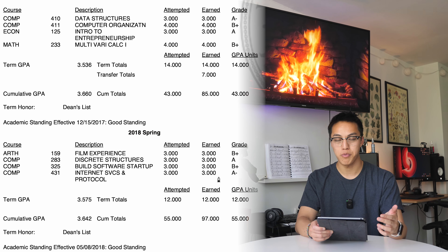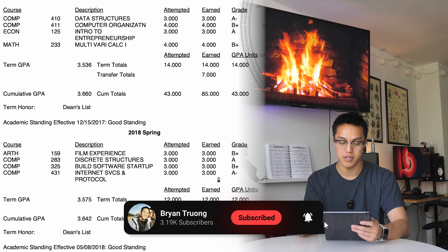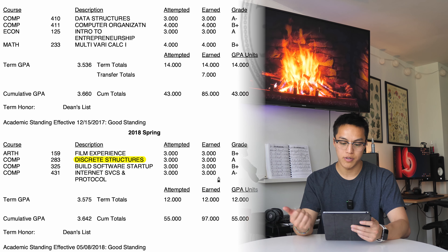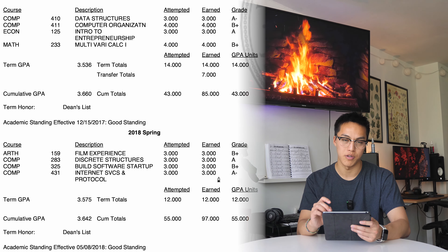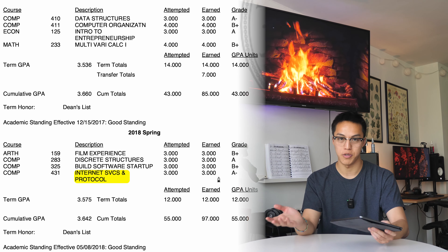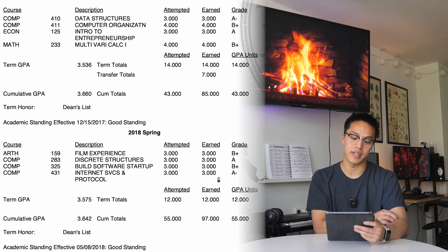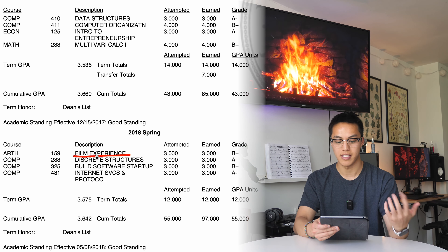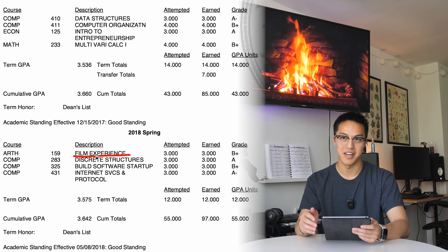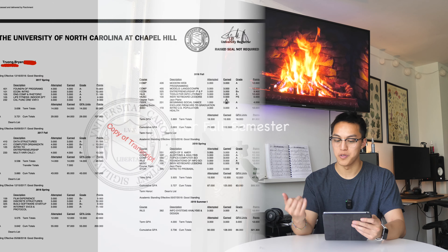Sophomore spring I started getting deeper into the major. Discrete Structures is essentially discrete math. Building a Software Startup was a hybrid between the entrepreneurship minor and the CS major. Internet Services and Protocols is essentially computer networking — covering TCP, HTTP, etc. — and that class was super difficult, so I'm really glad I got an A-. The real bummer was getting a B+ in a Film class I took just for a Gen Ed; it took up way too much time.